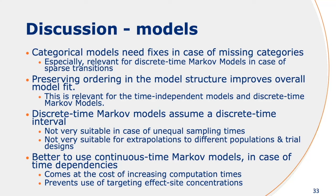What is also interesting is that effect compartments can only be estimated in the time-independent and discrete time Markov models. If we use continuous time Markov models, that model structure is flexible enough to already incorporate the delay between PK and PD, because you model the drug effect directly on a rate constant. In that case, it's very difficult to also use an effect-site TCI, for example.